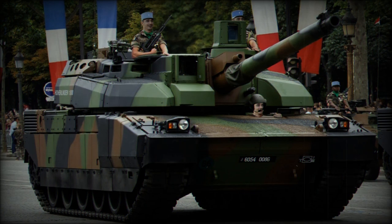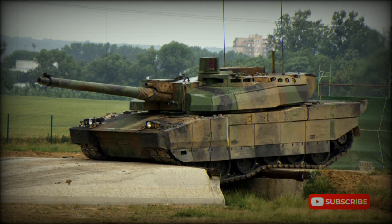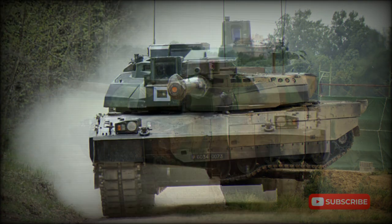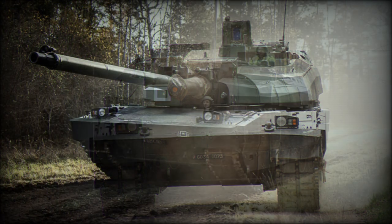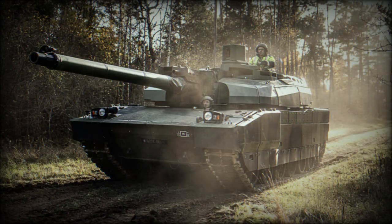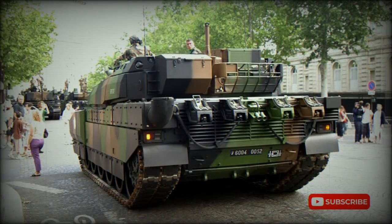It is protected with an advanced modular armor system, which can be tailored to the threat. Its armor is a combination of steel, ceramics, and Kevlar. Damaged modules are easily replaceable and can be upgraded with more advanced armor modules when these become available. The turret and hull roof were designed to withstand top-attack munitions. The chassis is covered with wide side skirts, and the main electrical systems were duplicated to improve survivability.